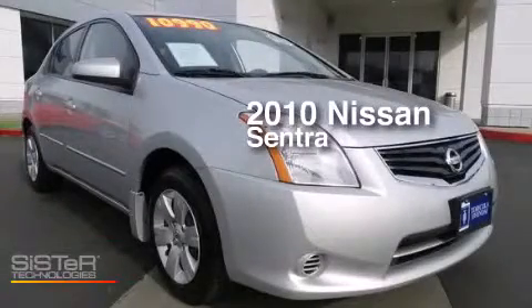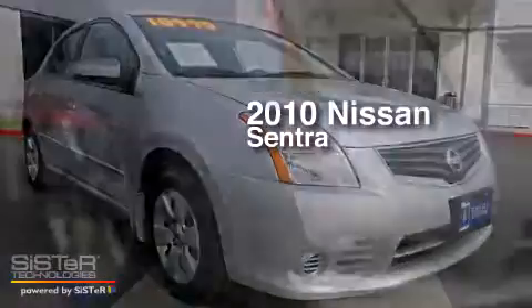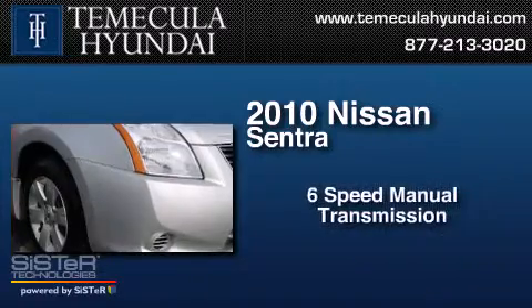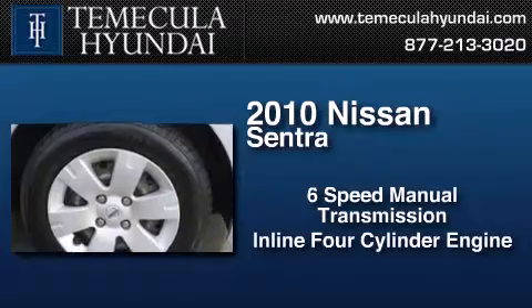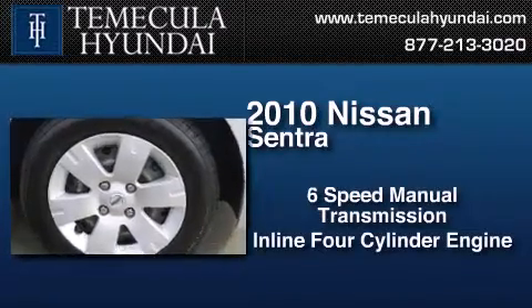This is a 2010 Nissan Sentra. This four-door sedan has a six-speed manual transmission, an inline four-cylinder engine, and a clean non-smoker interior.